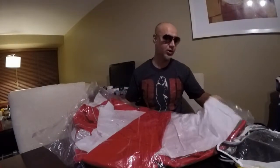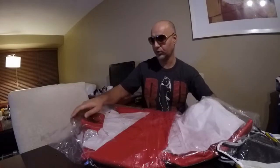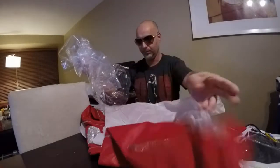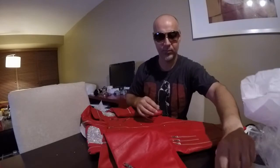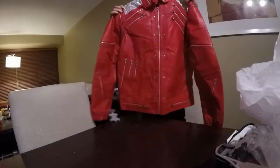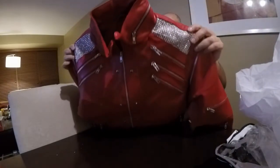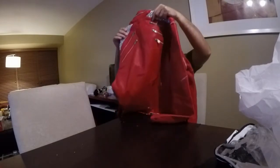I ordered a size large. I'm going to go ahead and pull this baby out and take a closer look at it. Wow, it looks amazing! Wow, that's beauty. Here you have it — look at that. The rhinestones are just gorgeous on this.